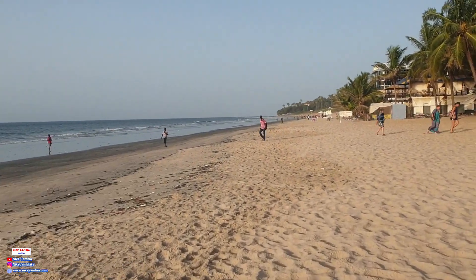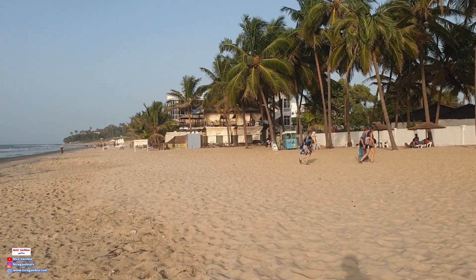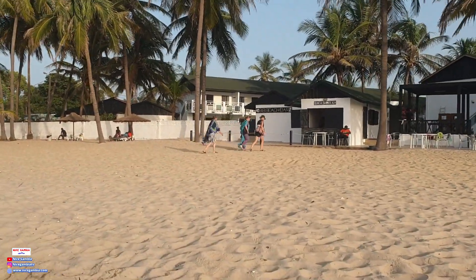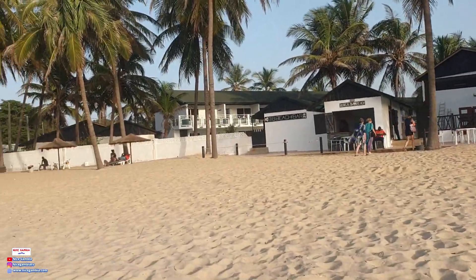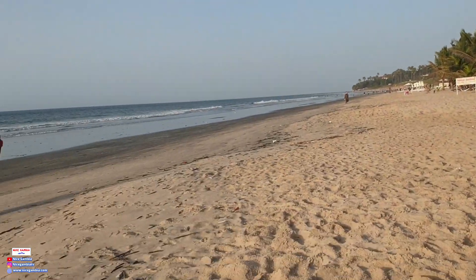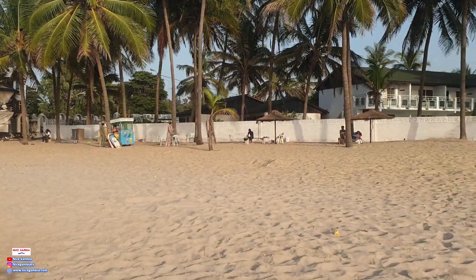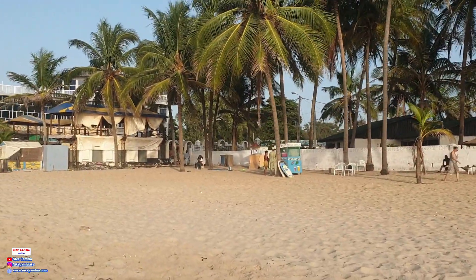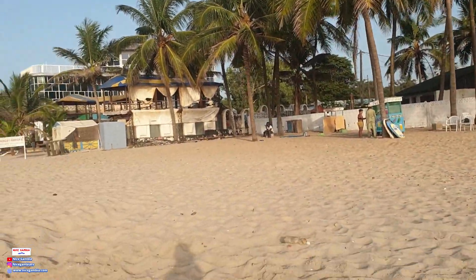Subscribe, like, comment, share. To walk here is not easy — a lot of sun. You see them — white people, these tourists are enjoying. They leave their country just to come and enjoy in Africa. But it's a good thing — we welcome them nicely and they live freely. So this is Sunset Beach. The sun always sets here. Who can tell me the meaning of Sunset? Because I don't know.